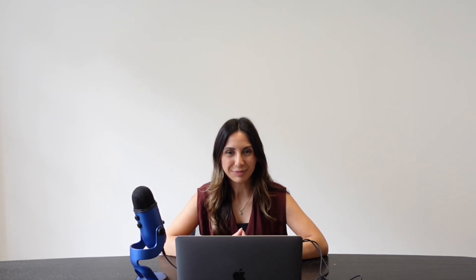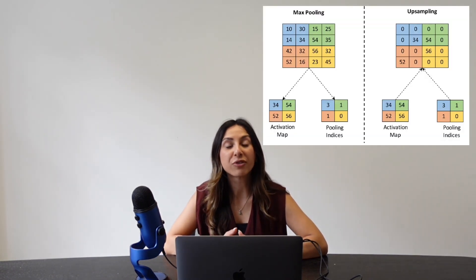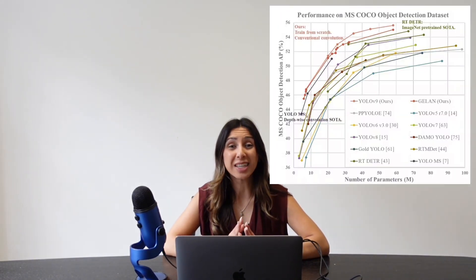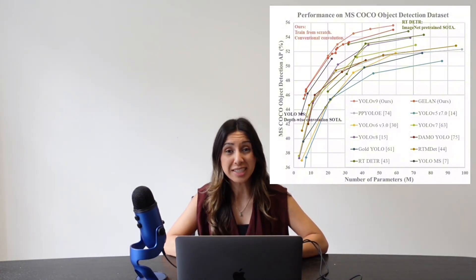Since its debut, YOLO has gone through nine different versions, each faster, smarter, and more precise. YOLO v1 broke ground with single pass detection. YOLO v2 added multi-scale training and anchor boxes. YOLO v3 through v5 improved speed and accuracy. YOLO v6 through v8 brought advanced architectures, new activation functions, and multi-scale detection. YOLO v9 introduced clean architecture and programmable gradient information.